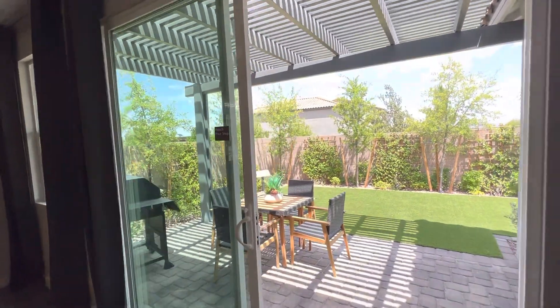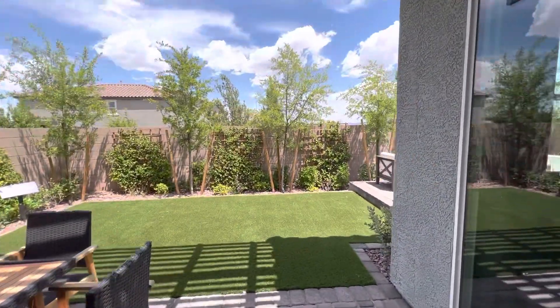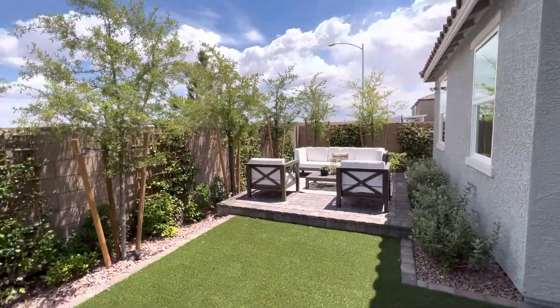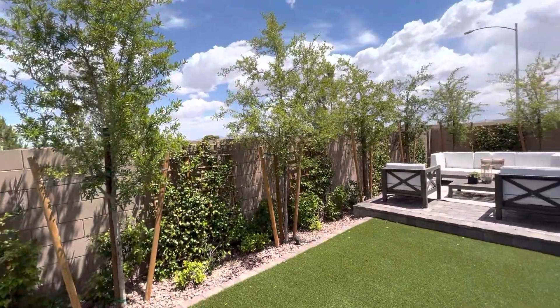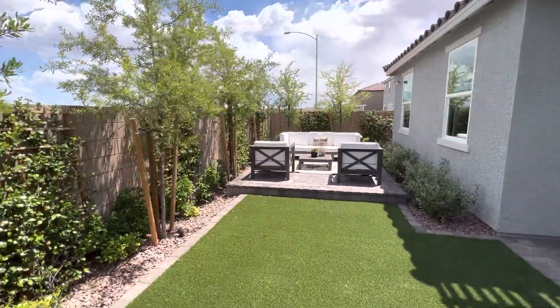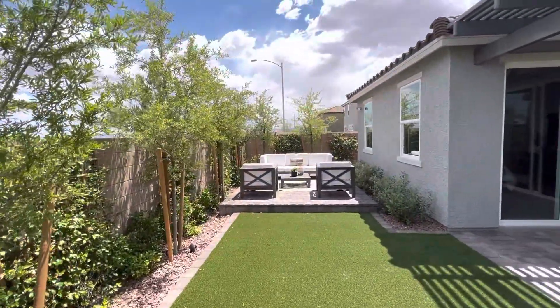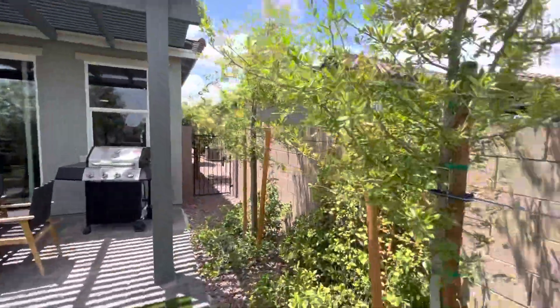Here's what 15 feet looks like from the back to the wall. I believe that might be three feet, so it's going to be 45 wide, I believe.